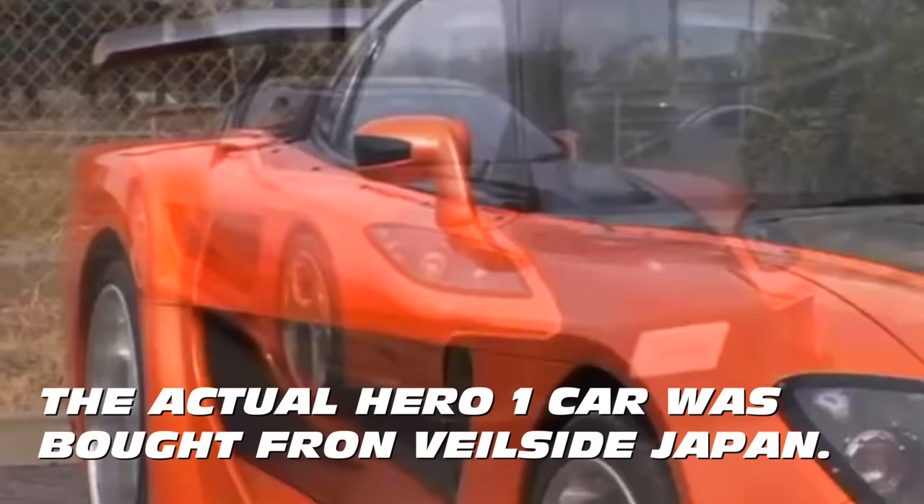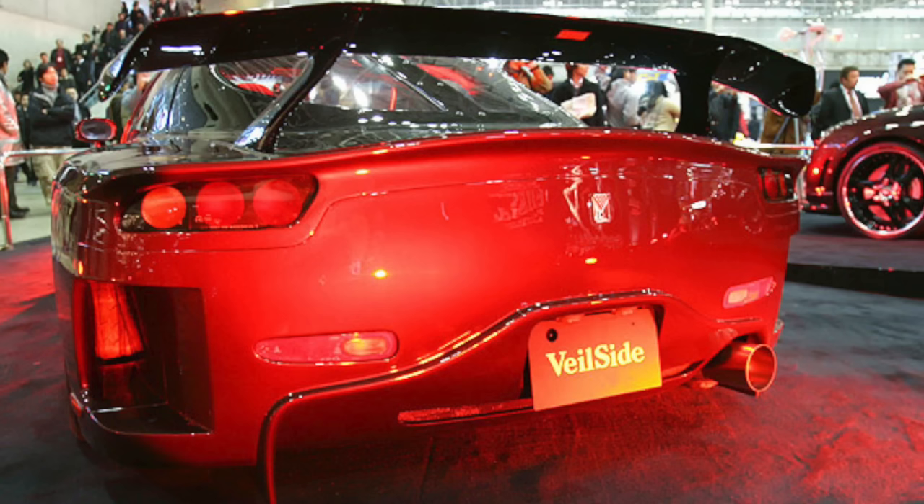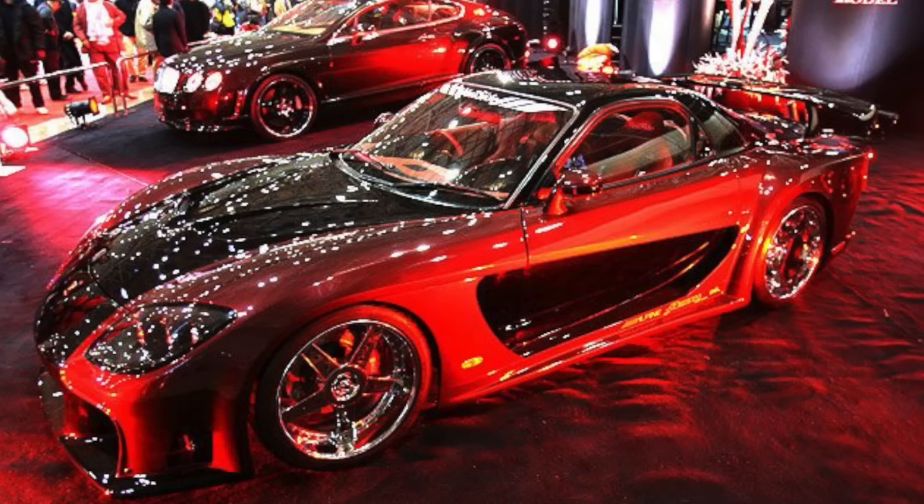The Hero 1 car was actually built by Veilside in Japan for car shows. The car was unveiled at Tokyo Auto Salon, I think in 2004, basically to showcase the company's Fortune Widebody Kit, which they'd already used on Mark IV Supras. The Veilside Fortune Kit for the Mark IV Supra made a big splash — love it or hate it, it was recognized around the world.